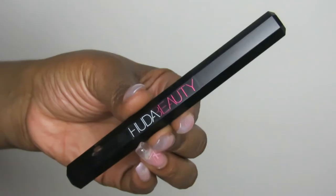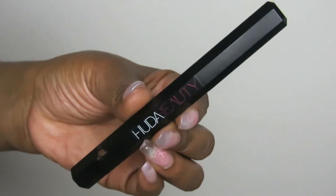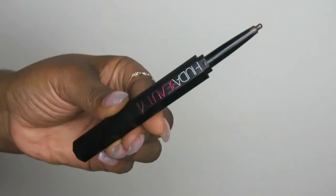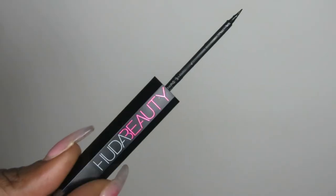I feel like I mention Huda Beauty a lot in my favorites but I just can't help it because their products are so good. I'm actually disappointed that I can't find this product on the Sephora website anymore, but you can still get it on her website. This is the Huda Beauty Lifeliner Duo Eyeliner — one side is liquid, the other side is a pencil. I love using the pencil side to line my lash line and I've been loving the crap out of this. The formula is so nice — look at how black this is. It doesn't budge, it doesn't move, and it holds up even when my eyes get watery.